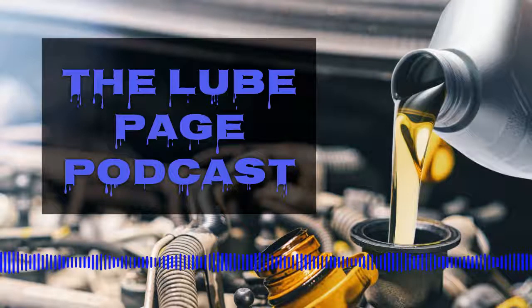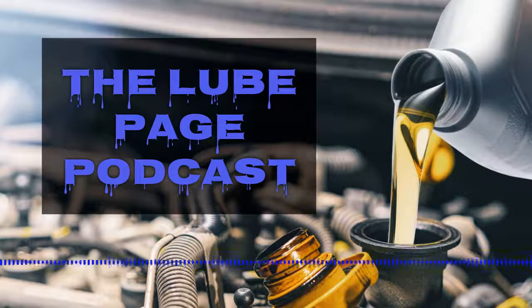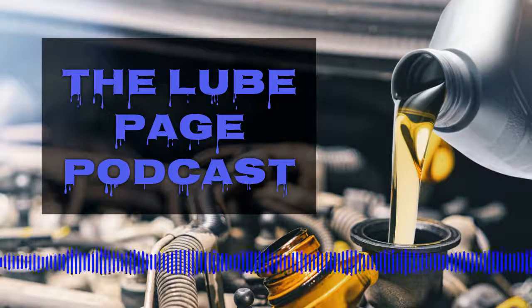Guard that money carefully. Spend it where it needs to be spent, and don't pay for something that isn't what you're trying to pay for. When you take care of your car, if you're willing to pay the money to protect your engine the very best you can, you should get that protection. You should not buy an inferior product masquerading as a true synthetic. We'll come back and talk about it a little more after the break.